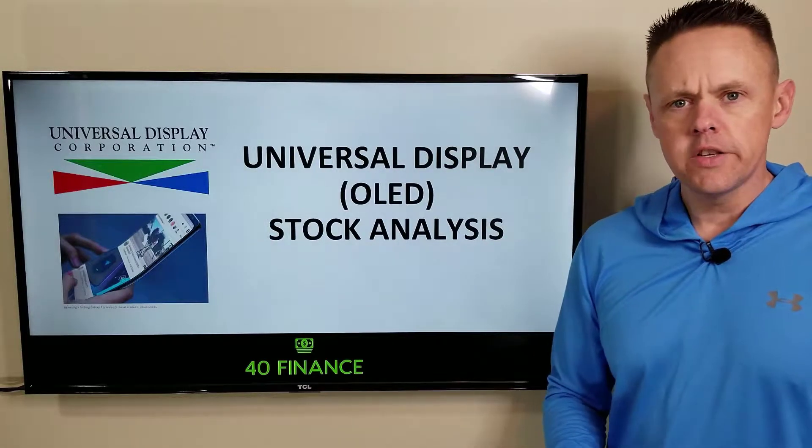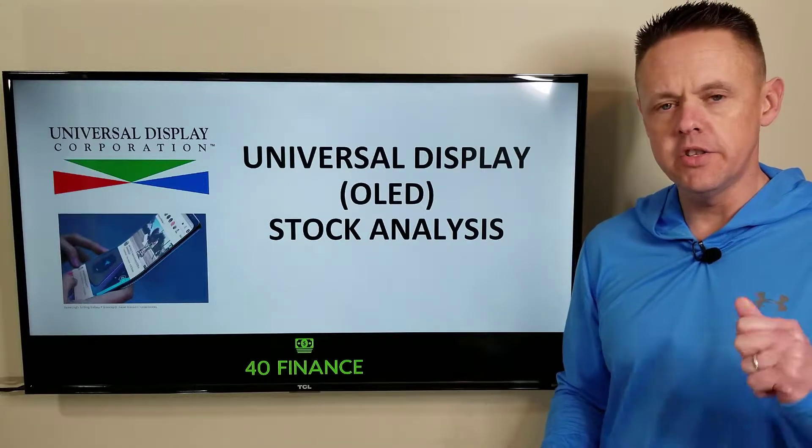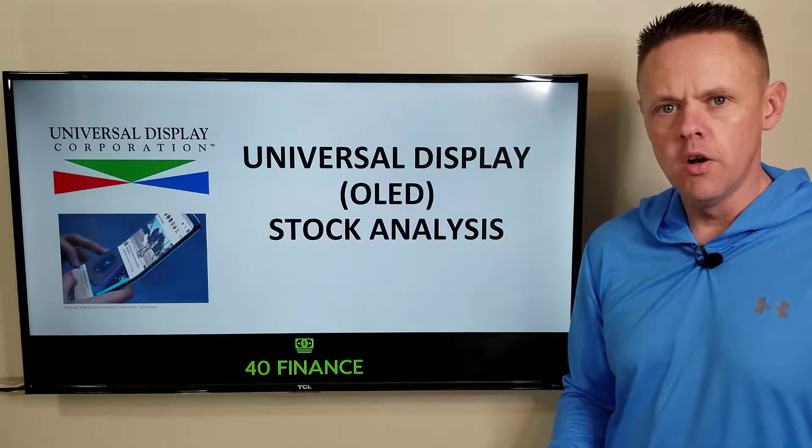Universal Display stock analysis — that's what we're taking a look at today. My name's Jeff Beers, this is the 40 Finance channel. Let's dig in.